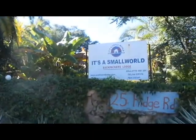Good morning! It's the Frugal Travelista and I'm in Harare, Zimbabwe. I'm in Zimbabwe! And I'm staying at the It's a Small World Backpackers Lounge and this video is all about the lounge.